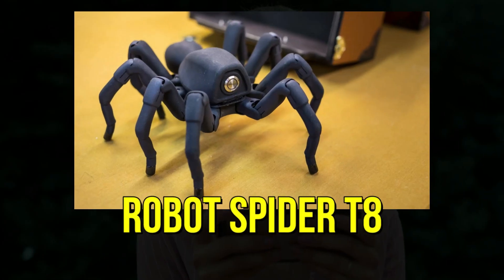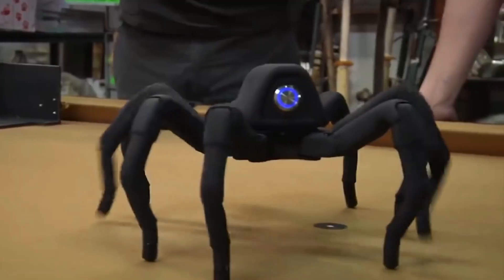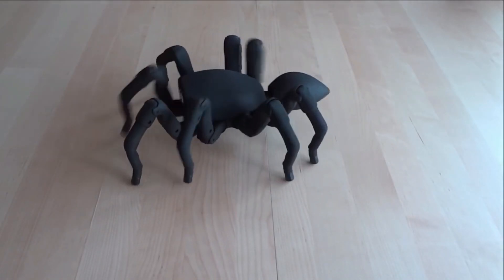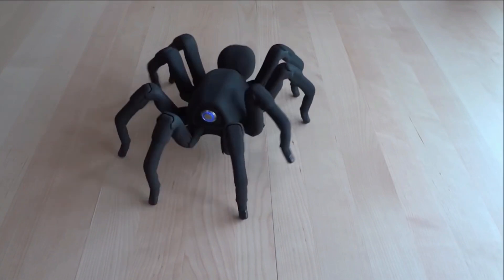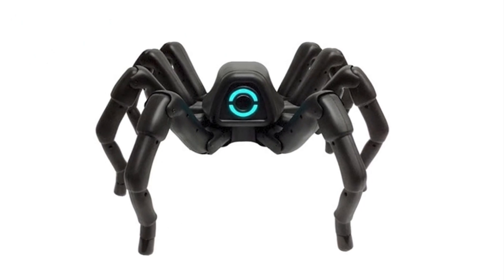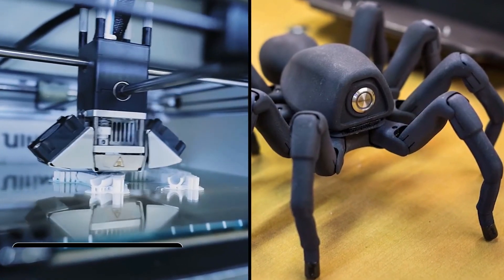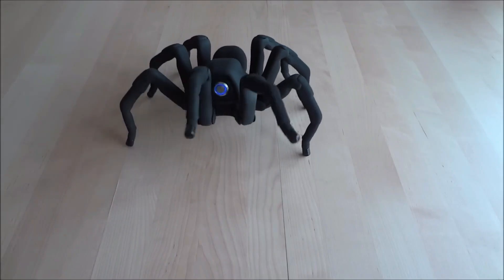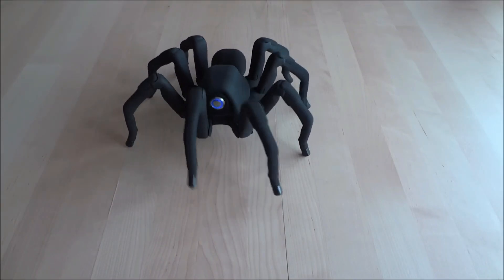6. Robot Spider T8. While it's not exactly an animal, the T8 spider robot is an incredibly fascinating piece of technology. Truly, this robot is a sight to behold. Its skeleton is created using 3D printing and boasts 26 servo gears, along with a highly advanced control system.